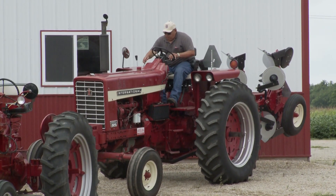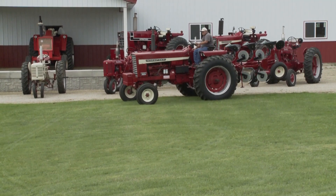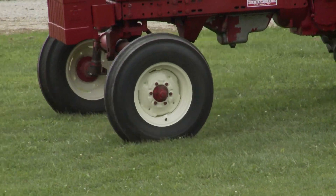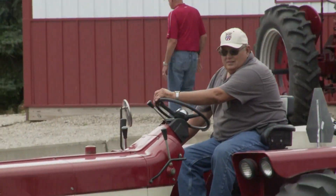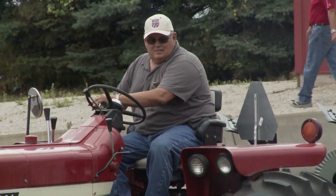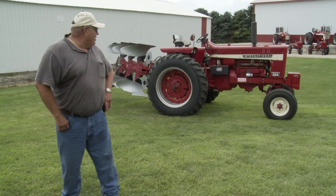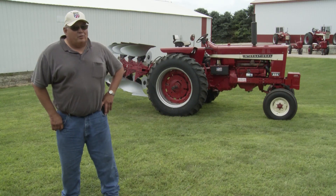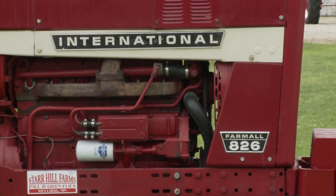This is a 1970 826 International. It's got a German diesel engine in it instead of the normal International. These had a few more horsepower than the International engine — I think 10 or 12. These are like 92 horse, and I think they started better than the International engine did at the time. It's kind of unique; they didn't make a lot of them. They put them in the 826s and the 706s I think.